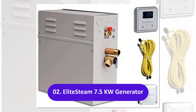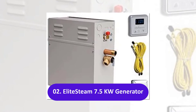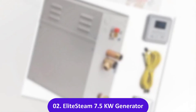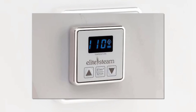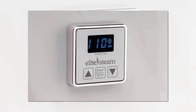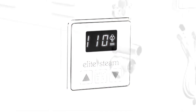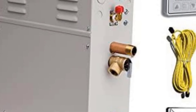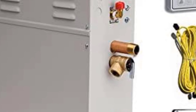The Elite Steam steam generator kit comes with everything you need for a basic installation in your steam shower. The kit includes a steam outlet and a controller available in polished chrome, brushed chrome, or polished nickel, plus the cable that runs from the controller to the steam generator. The controller is a multi-function LED that allows you to set the steam temperature up to 118 degrees Fahrenheit.